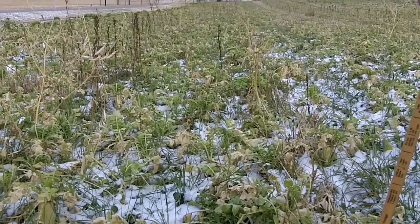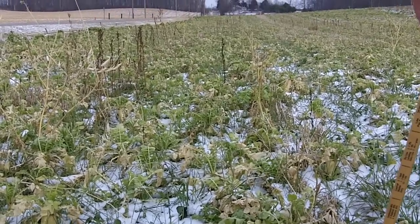Again, Dave Robinson with PlantCoverCrops.com, Northeastern Indiana on December 2nd, 2010.